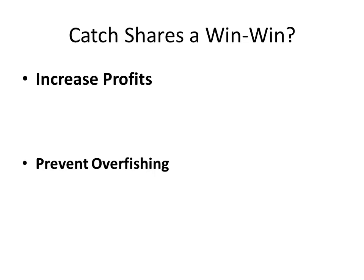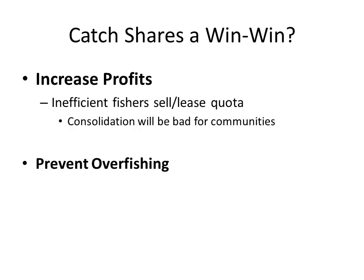How would catch shares be a win-win with regards to economic and environmental goals? First, catch shares will increase profits because inefficient fishers will sell or lease their quota, as they may be better off doing something else. It's best for them to sell or lease to more efficient fishers, which would lead to increased profits. One caveat is that this consolidation would be bad for communities — a negative social outcome — which I'll circle back to later.